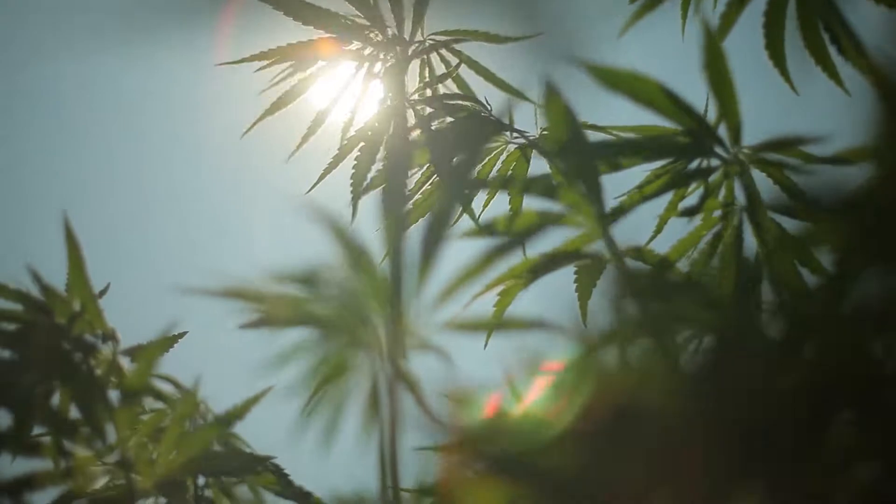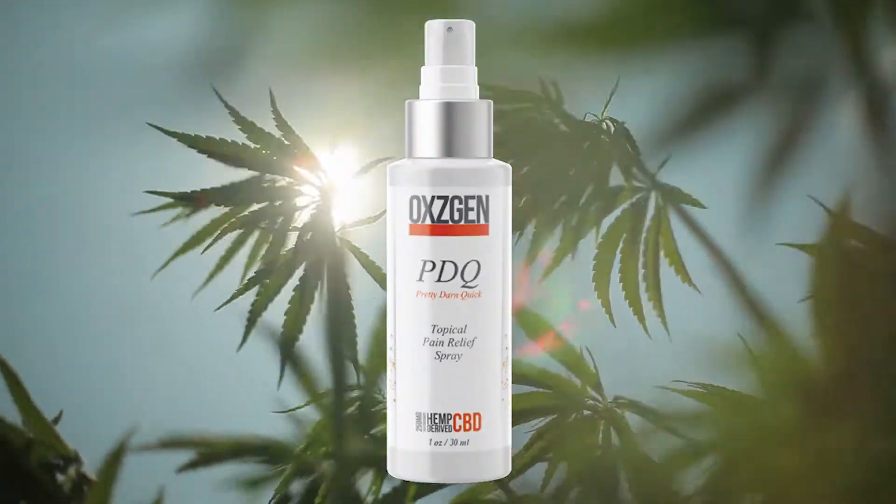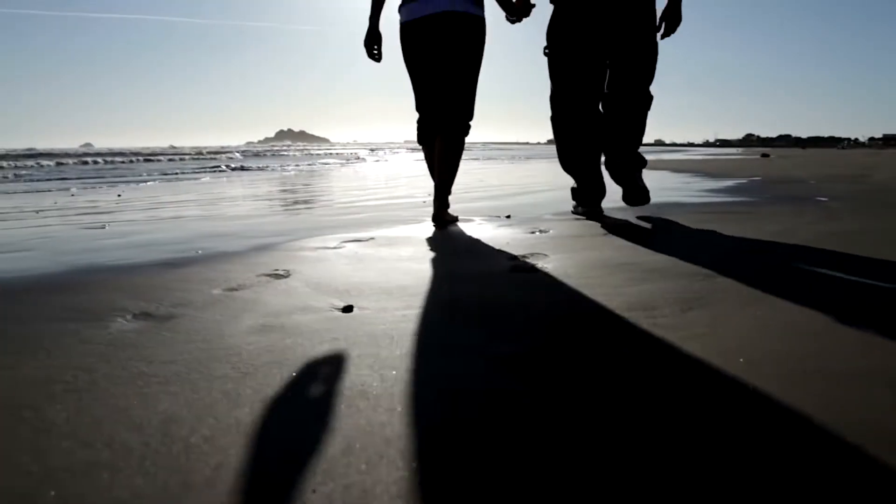But pain doesn't have to be in charge of you. You can be in charge of pain. Thanks to PDQ. PDQ takes away the pain and it takes it away fast.